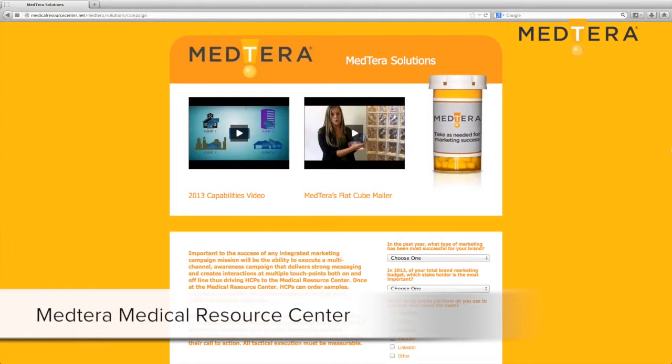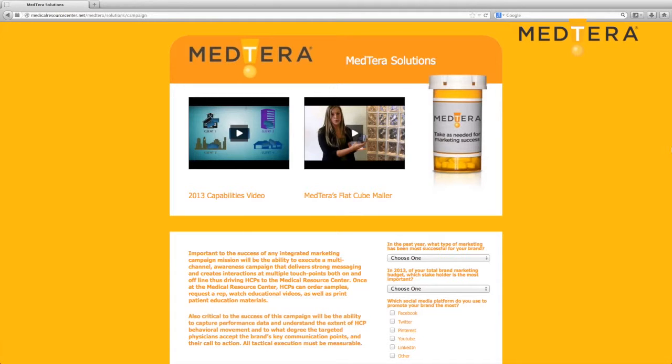This is a mock-up of the Medterra Medical Resource Center. It is a completely customizable platform and although it was originally designed for healthcare professionals, it can be used in any industry.